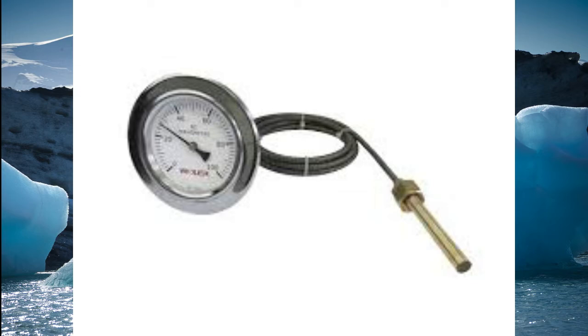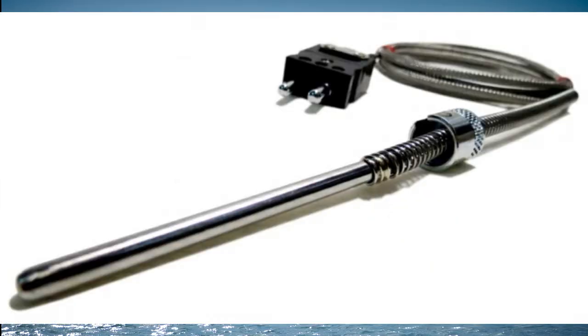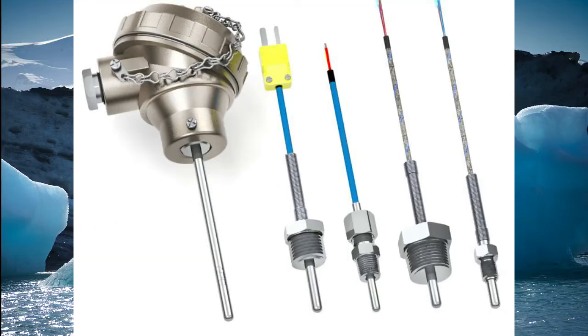Thermocouple. In 1821, the German physicist Thomas Seebeck discovered that by joining the ends of two wires of different metals — iron and copper, for example — and keeping the junctions at different temperatures, an electric current appeared through the wires.